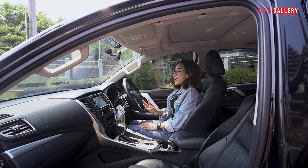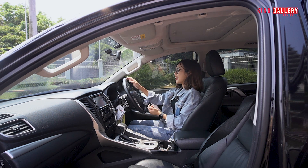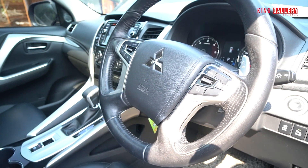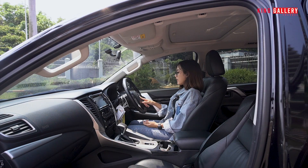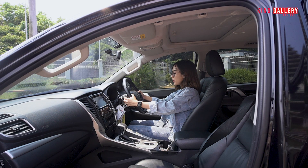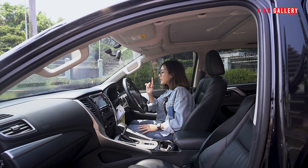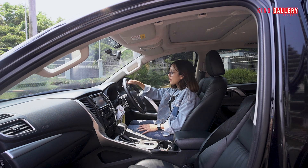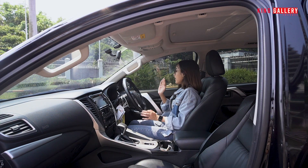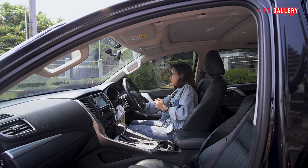Untuk bagian setirnya, kalian bisa lihat mobil itu terawat atau tidak dari bagian setirnya — setirnya masih rapi banget dan ini full kulit. Di sini ada control audio, cruise control, dan paddle shift-nya sudah triptonic. Di sini untuk wiper dan untuk lampu sand. Kilometernya tadi Anggi bilang 60 ribuan, itu real — ini 62.313, dan itu no putar-putar. Untuk bagian spion dia sudah spion sand, sudah retractable, dengan pengaturan di sini. Dan yang pasti dia sudah start and stop engine, sudah keyless.